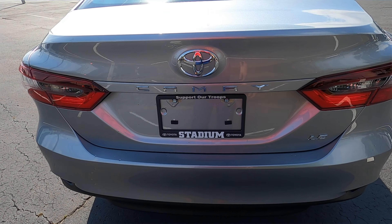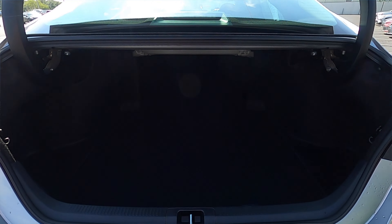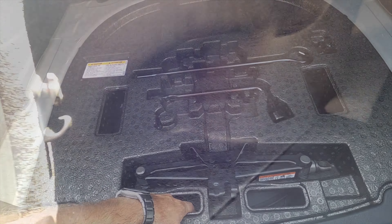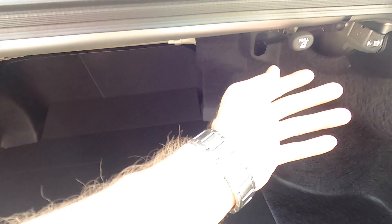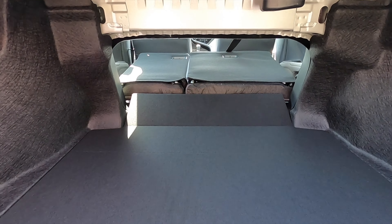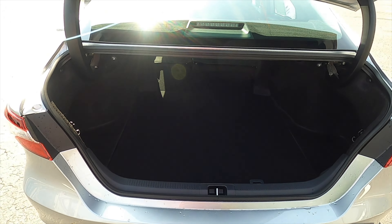To open the trunk, you either use the key or the quick-release hold. Going into 15.1 cubic feet of storage, you have hooks on the side for bags, and underneath there's a jack and spare tire. You can split-fold the rear bench at a 40-60 split to increase cargo capacity. It's a deep and wide opening.